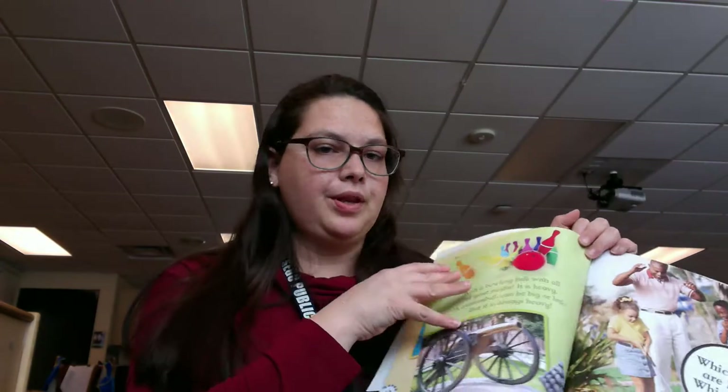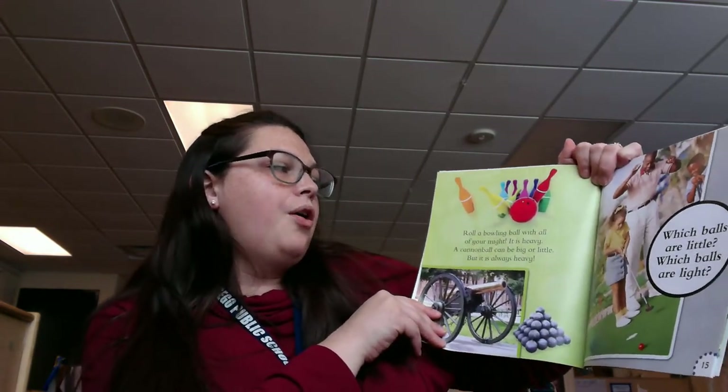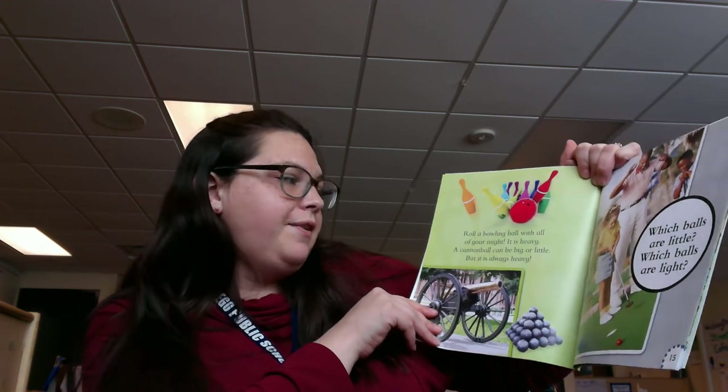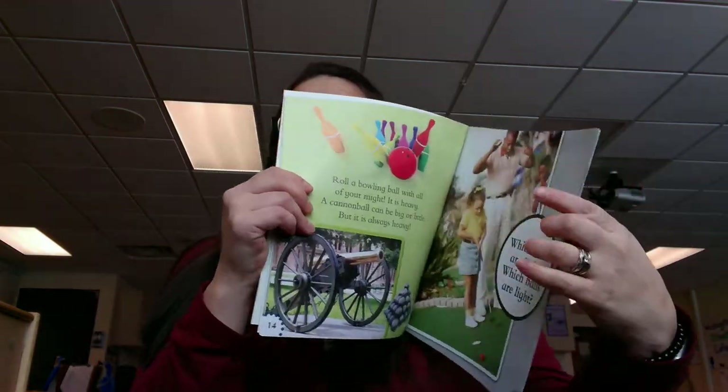Which balls are big and heavy? Which do you think? Roll a bowling ball with all your might. It is heavy. A cannonball can be big or little, but it is always heavy.